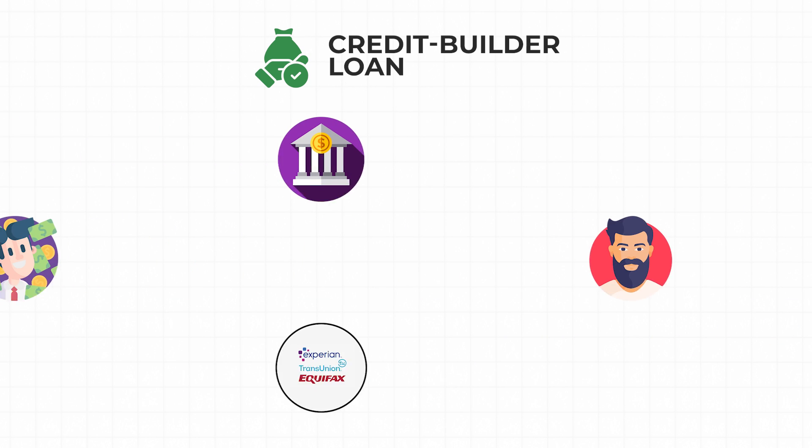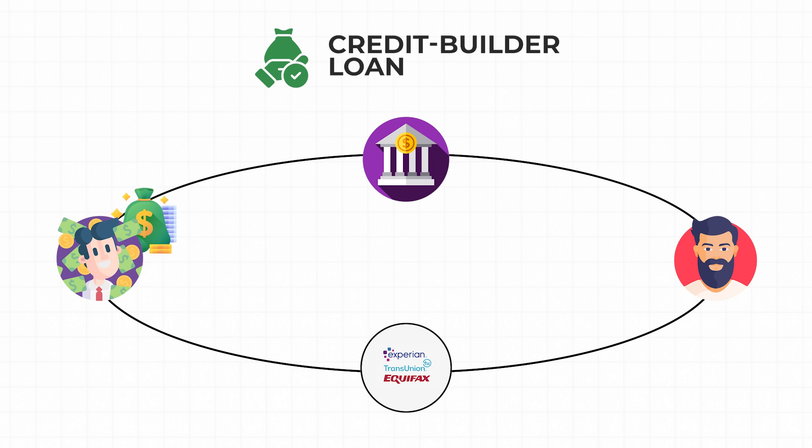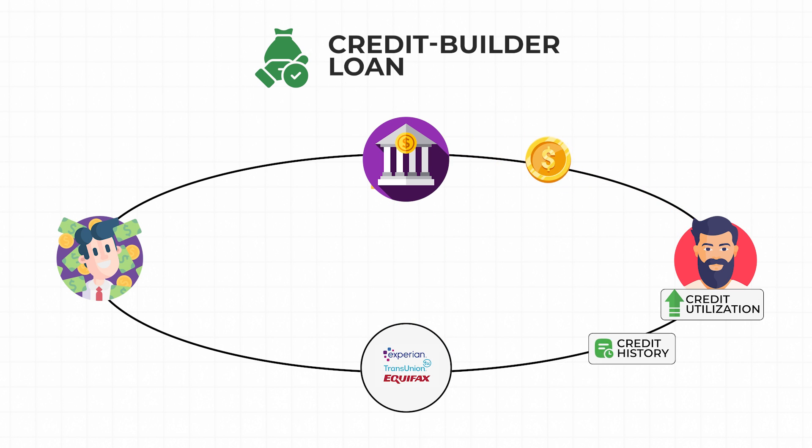When you take out a credit builder loan, the lender deposits the loan amount into a savings account. The lender then reports the loan amount to the credit bureaus, and it improves your credit utilization. You then make monthly payments on that loan, which are reported to the credit bureaus, improving your credit history.